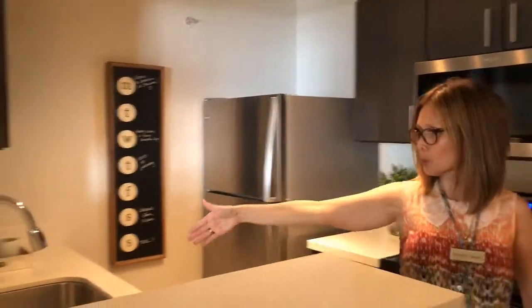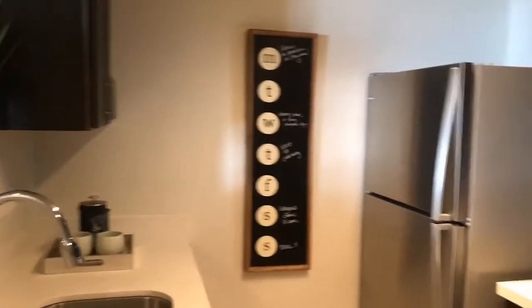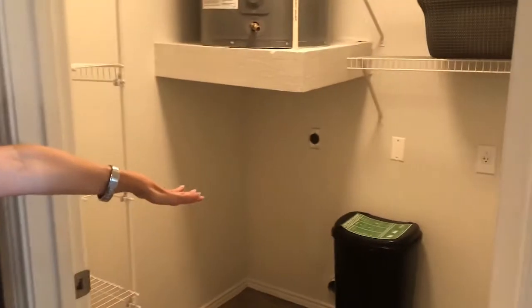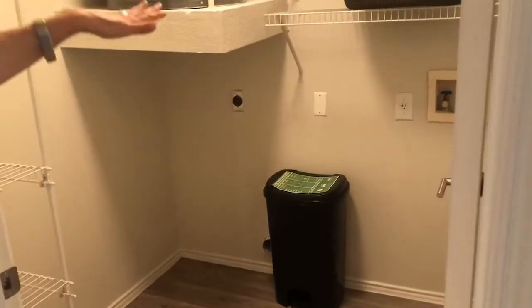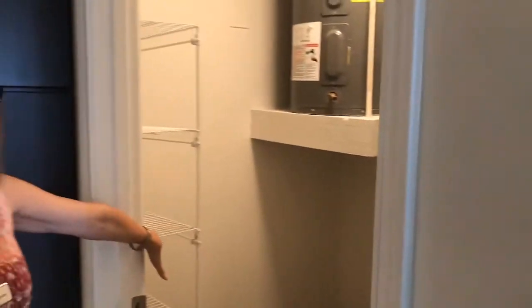There's a deep single basin sink with garbage disposal and gooseneck faucet. Right off the kitchen, you have your utility room — it's a room and not a closet. You will have a full size washer and dryer in the room with at least one or two shelves above and additional shelving for storage.